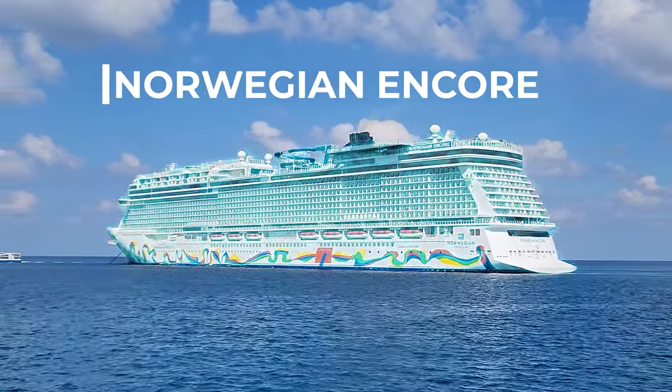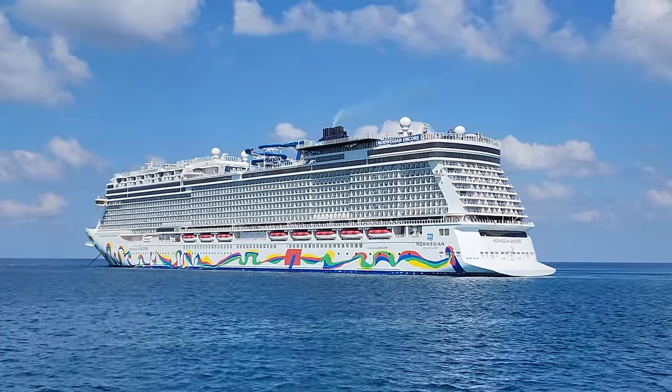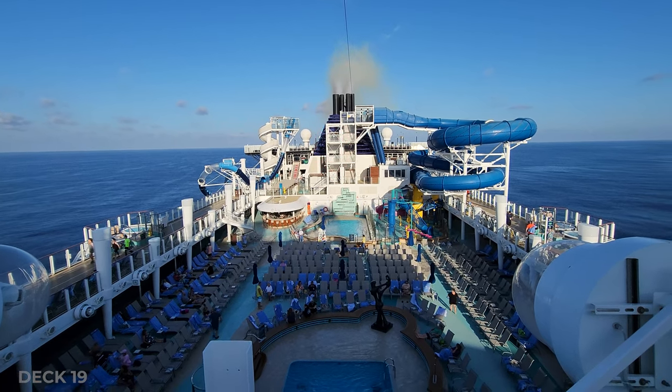Welcome to the Norwegian Encore Cruise Ship Tour. I'm really excited to show you this entire ship from the top down, and we're going to start on deck 19 with a great view of the pool and the Vibe Beach Club.